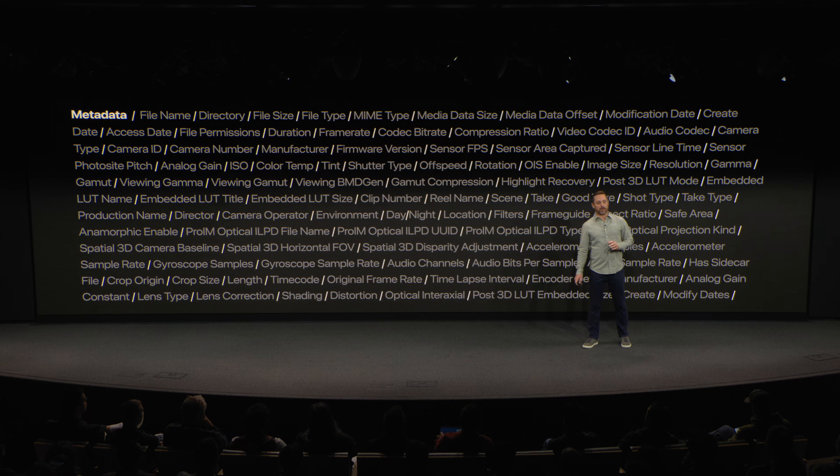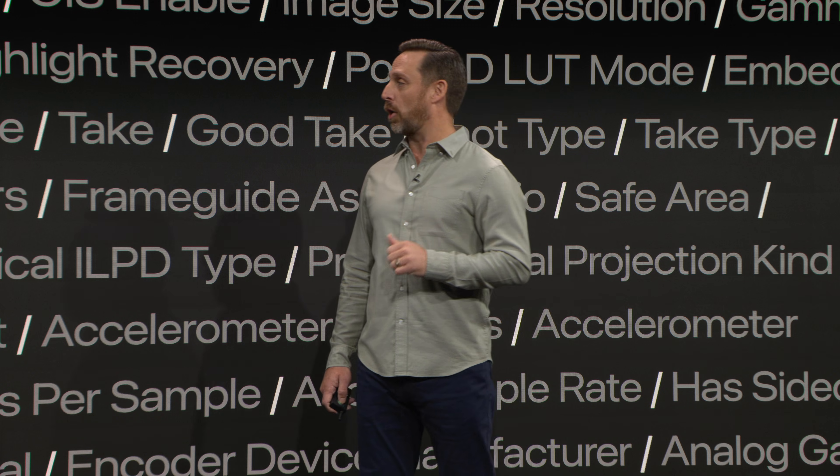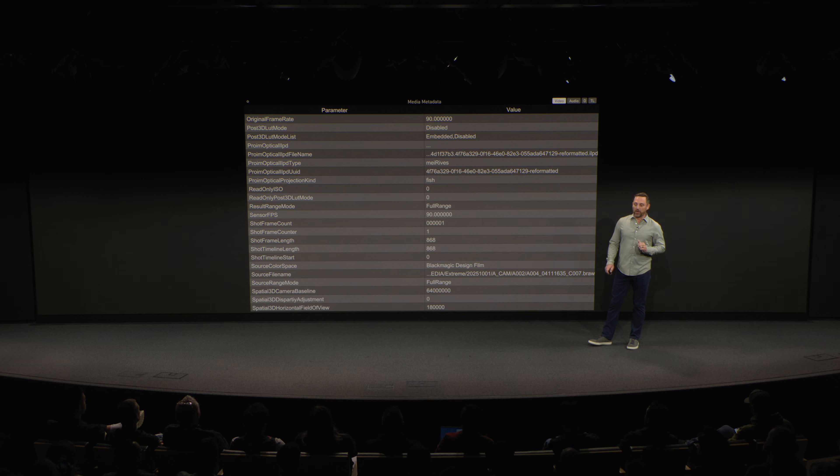Metadata is absolutely essential to Apple immersive video, and it's a critical part of our workflow. ColorFront captures, displays, and carries forward rich metadata, preserving critical information from set all the way through post. Every parameter — from camera settings and color science to immersive playback attributes — travels with the media. Among all the metadata, notice the Pro IM data, captured directly from the camera and unique to Apple immersive video. It carries spatial and playback information, including what is needed for accurate projection in Apple Vision Pro. By exposing and preserving this metadata, we ensure every step of the workflow has the context of the shot — keeping the intelligence behind the image intact.